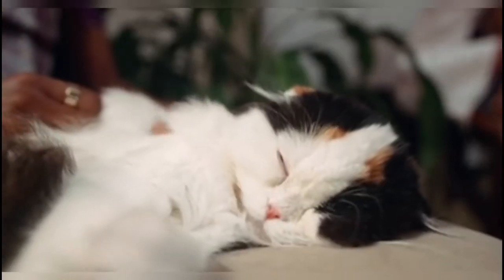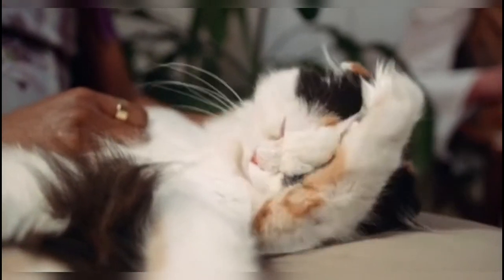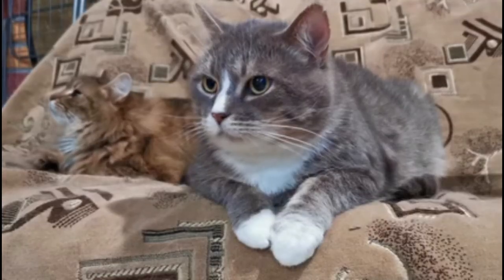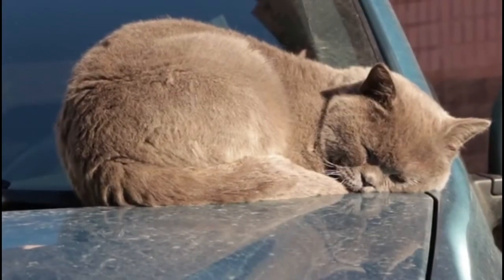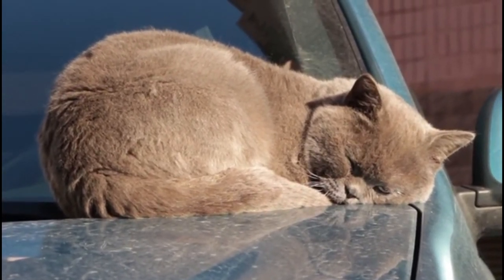Grooming: in order to take care of an Asian cat's shiny coat, they should be brushed every week. Since they are short-haired, they don't shed as much. Health: these cats tend to live between 12 to 18 years. As a result of their face structure, they can have snoring issues, but other than that they don't have too many health problems.